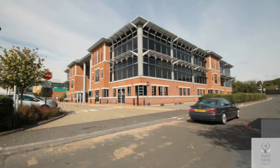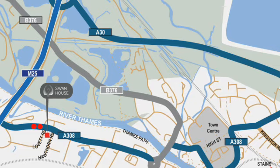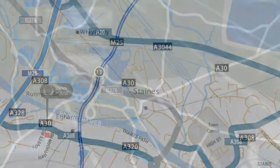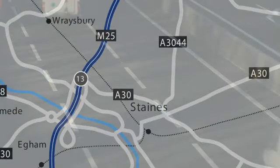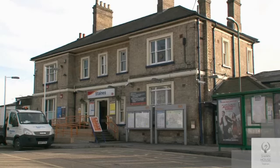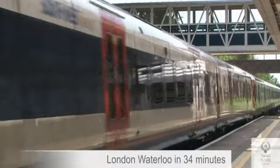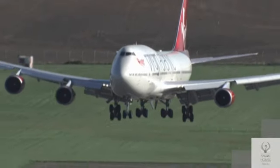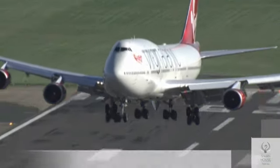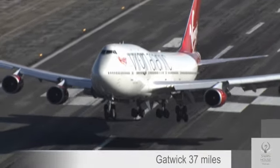Swan House is easy for both commuting staff and visiting clients. Local routes create easy access to the convenient west side of the M25 which quickly links to the national motorway network. Mainline rail services run from Staines into central London with fastest journey times to London Waterloo of just 34 minutes. The area is well served by international airports with Heathrow just six point nine miles and Gatwick 37 miles distant.